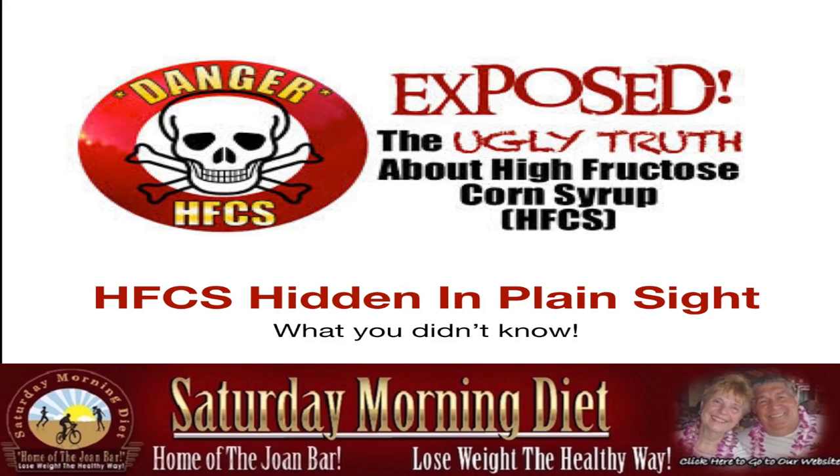I'm making this video because the other day I was having a healthy salad and all of a sudden I decided to read the ingredients on the salad dressing, and lo and behold there was high fructose corn syrup in my salad dressing, making my healthy salad quite unhealthy. So in this video we're going to expose the danger of HFCS — the ugly truth about high fructose corn syrup, hidden in plain sight — what you didn't know.